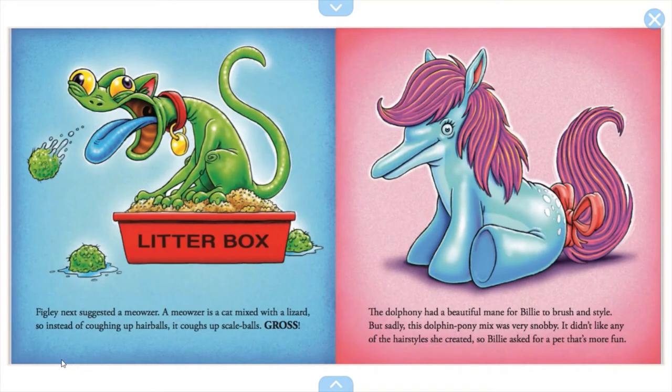Figley next suggested a meowser — a cat mixed with a lizard, so instead of coughing up hairballs, it coughs up scaleballs. Gross. The doll phony had a beautiful mane for Billy to brush and style, but sadly this dolphin-pony mix was very snobby. It did not like any of the hairstyles she created, so Billy asked for a pet that's more fun.